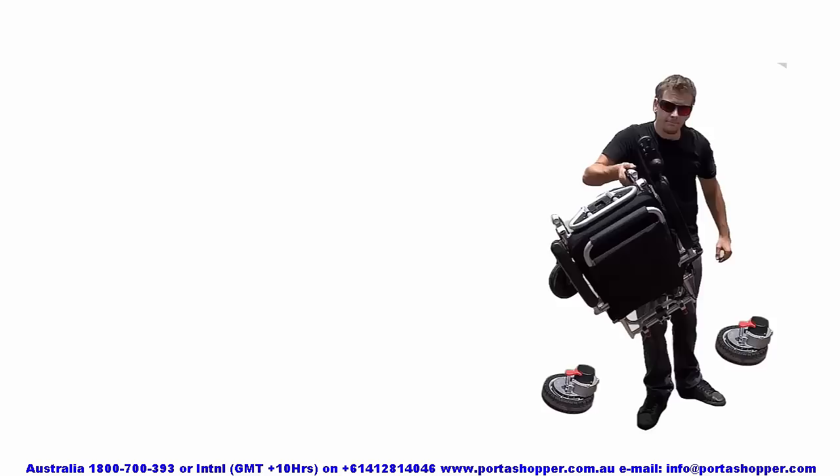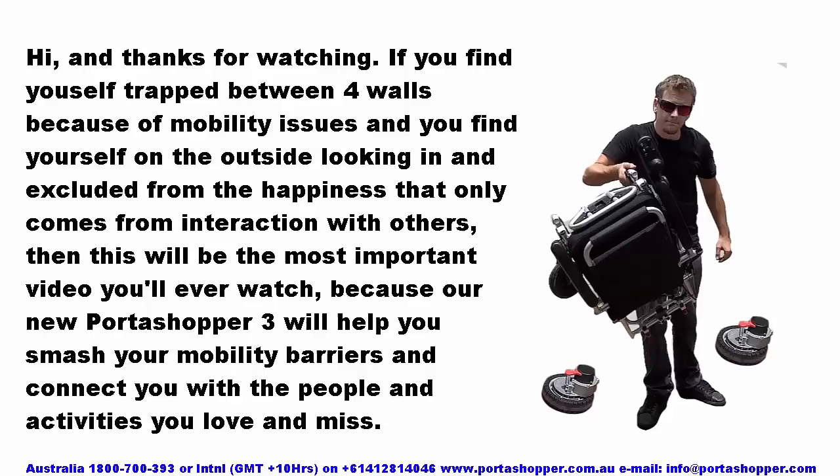Folding Wheelchair — Portable Electric Wheelchair. Hi and thanks for watching. If you find yourself trapped between four walls because of mobility issues, and you find yourself on the outside looking in, excluded from the happiness that only comes from interaction with others, then this will be the most important video you'll ever watch, because our new Portashopper 3 will help you smash your mobility barriers and connect you with the people and activities you love and miss.